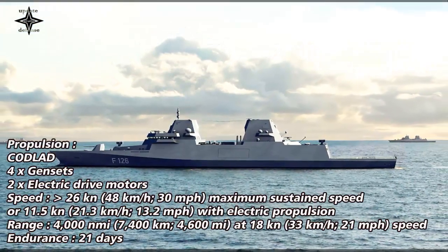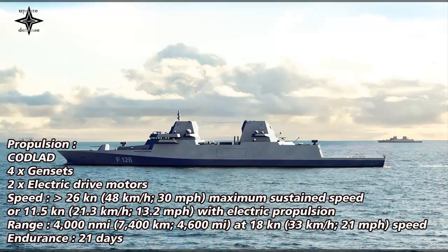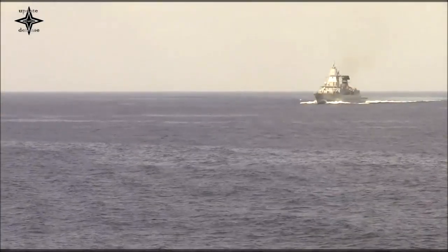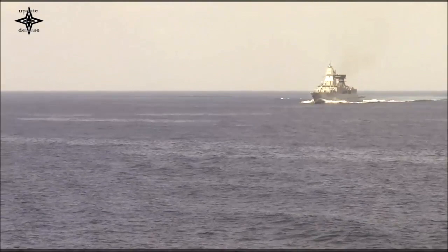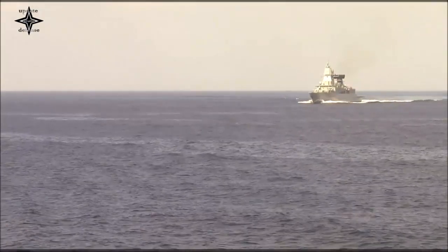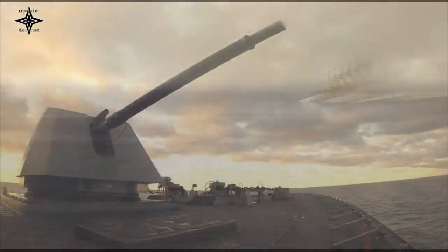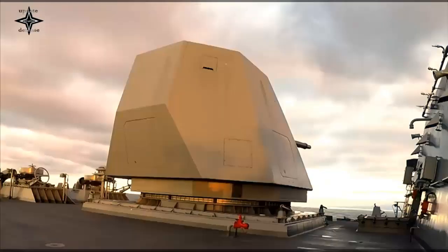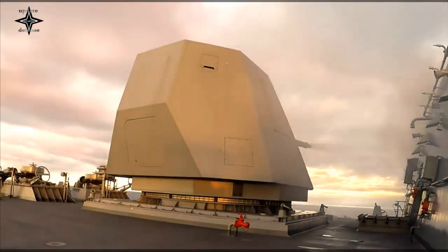Damen Naval is building the four F-126-class frigates together with its partners Blohm+Voss and Thales. Damen Naval was selected as the successful bidder in 2020 following a European tender process spanning several years. The contract covers delivery of initially four ships in the years 2028–2031, with an agreed option for a possible delivery of two more ships after 2032.